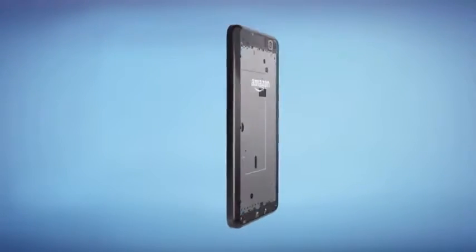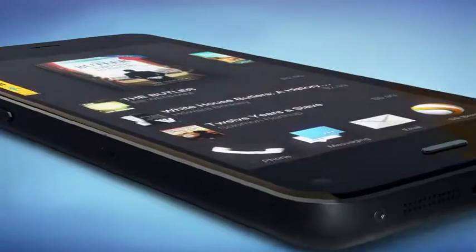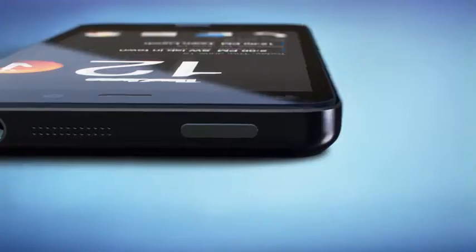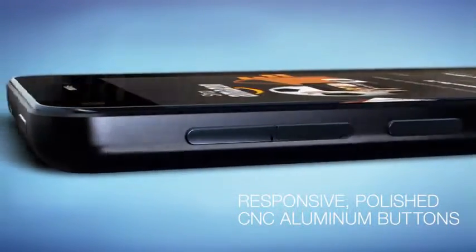We use premium materials to make Fire comfortable, durable, and beautiful — with a rubber polyurethane housing frame that's both stylish and robust, a 4.7-inch HD display, and easier-to-use polished CNC aluminum buttons that are more responsive.